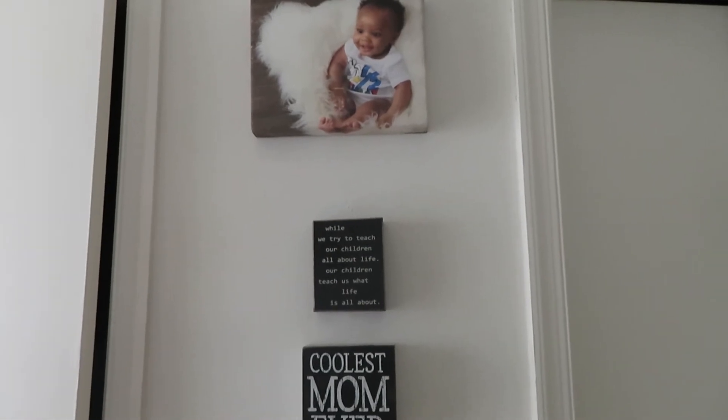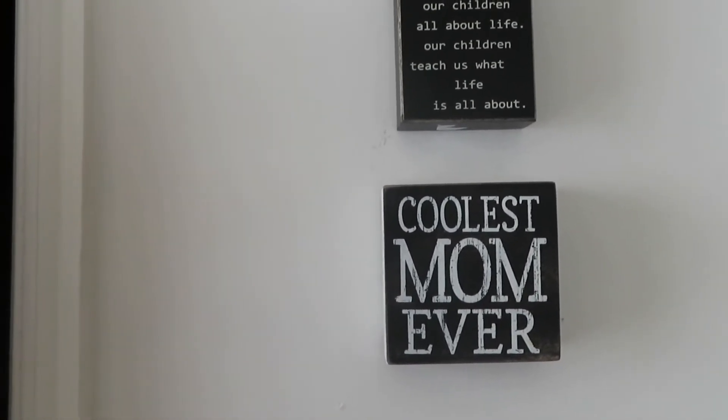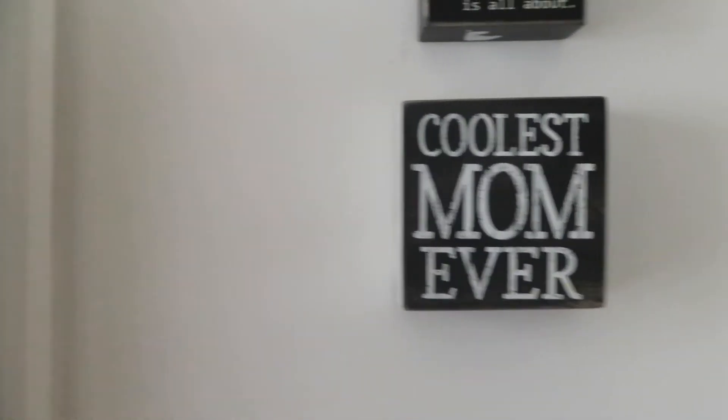I also have a canvas picture of Deandre when he was six months old. Then I have these two little quote pieces — one says 'While we try to teach our children all about life, our children teach us what life is all about,' which I got from Marshall's or HomeGoods. The other says 'Coolest Mom Ever,' which my cousins got for me on one of my birthdays.